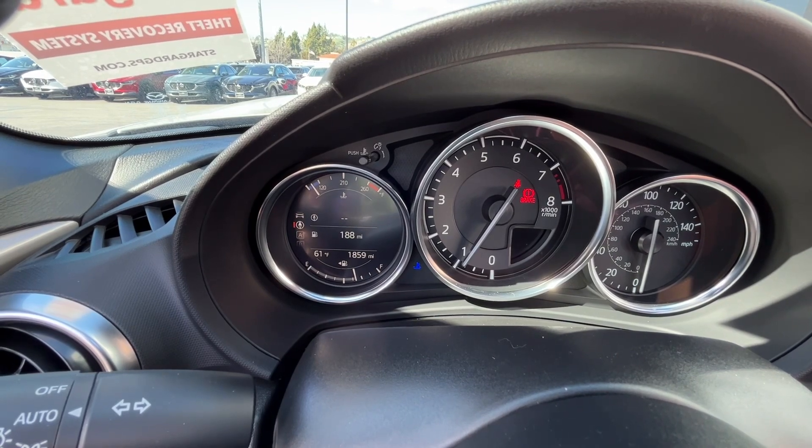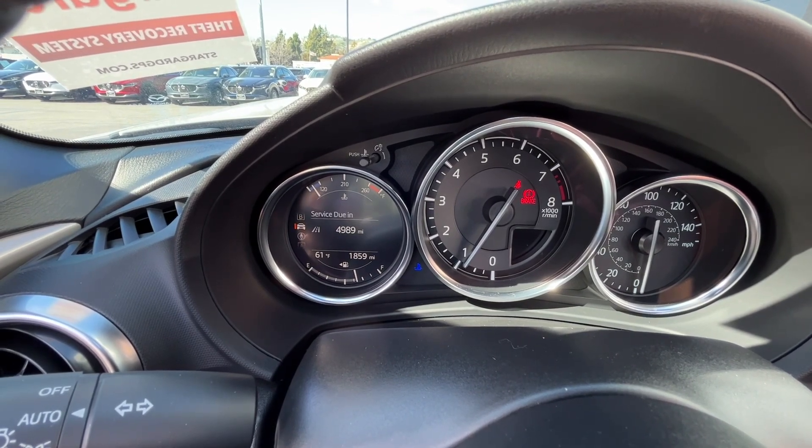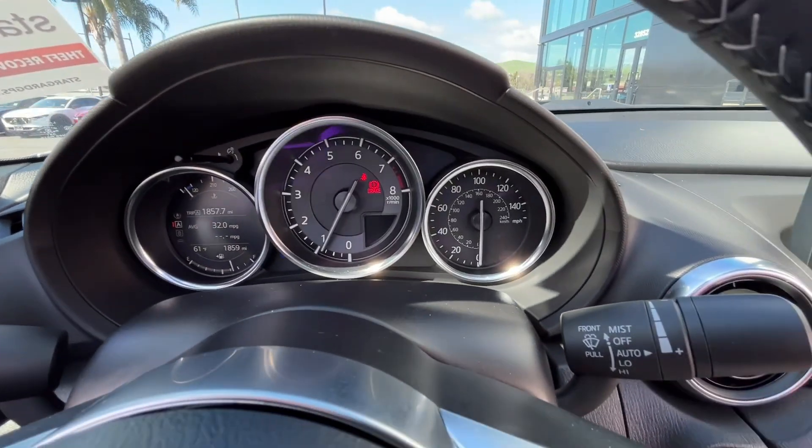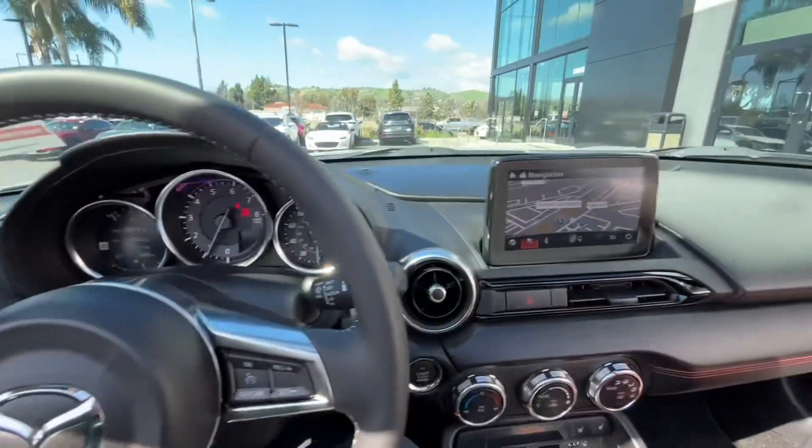You can select and leave it at whatever configuration you like best. The middle is going to be the tachometer, and on the right-hand side is going to be the speedometer — they're both analog.